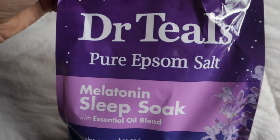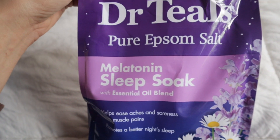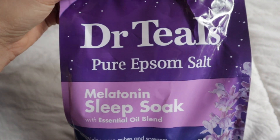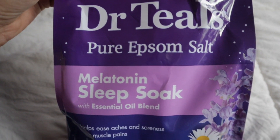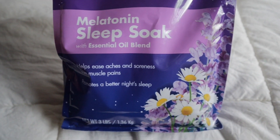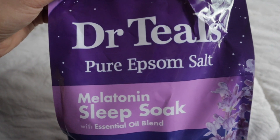The next thing I picked up is this Dr. Teal's Epsom salt with melatonin in it. You guys know I use the bath soak by this brand — I love it and I swear by it. It literally helps the baby sleep and stay asleep throughout the night. I went ahead and wanted to try the Epsom salts, and I will let you guys know how this works. If you have kids who watch my videos, I got you — I will let you know how this works.